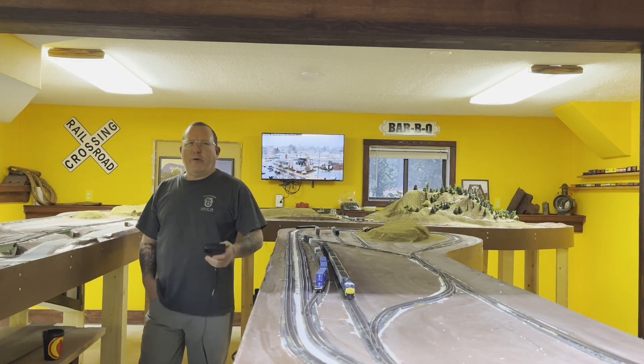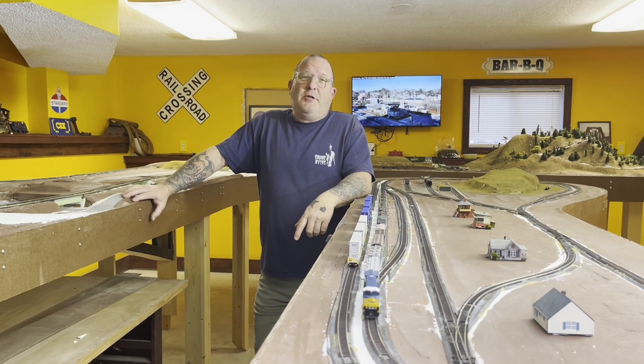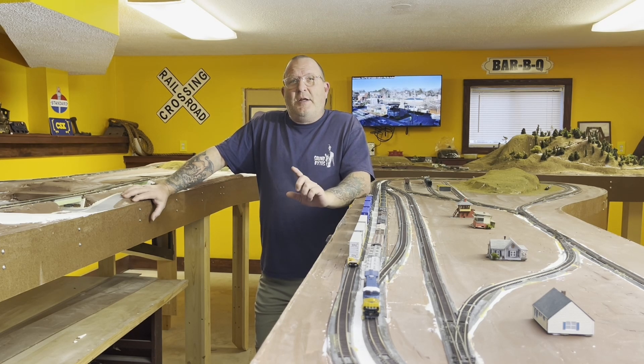And there we go. Thanks again for watching my training videos, tuning into my channel, and subscribing. I appreciate it. Thanks, guys.